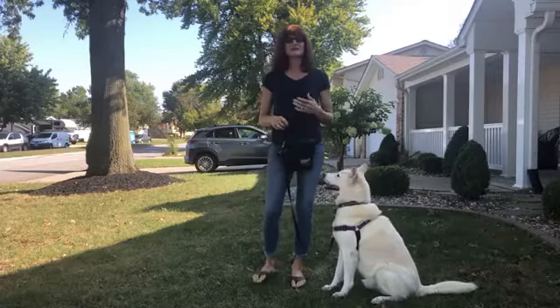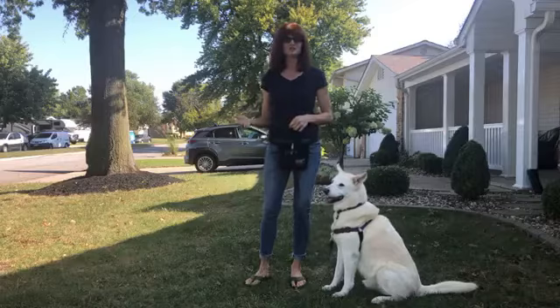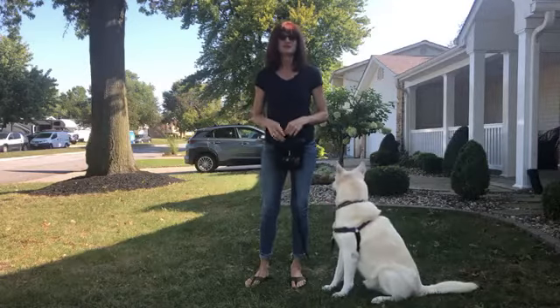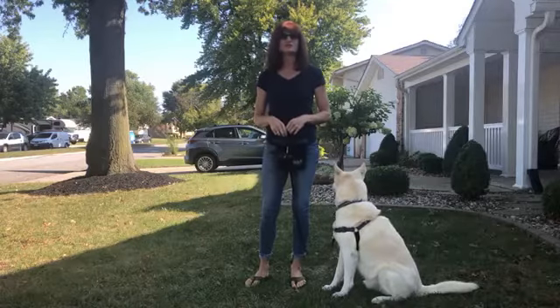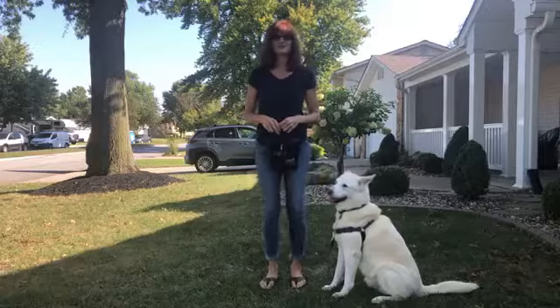So that's step two in building engagement with your dog. Try this week: move to a higher distraction environment, remind your dog of what you're doing, and see if your dog will look at you on his own — then you can mark and reward that. Happy training, I'll see you next week, bye bye!